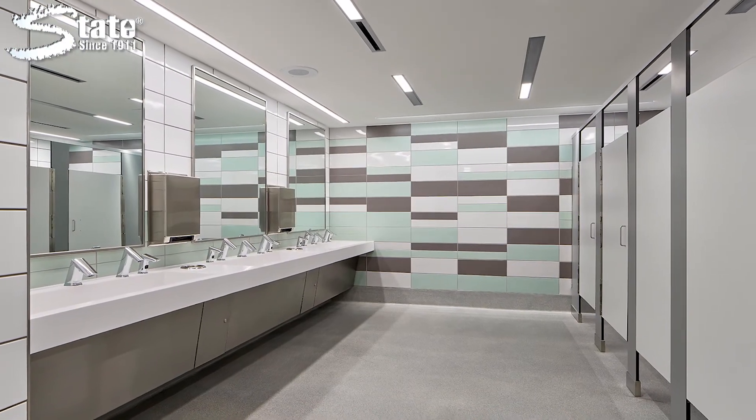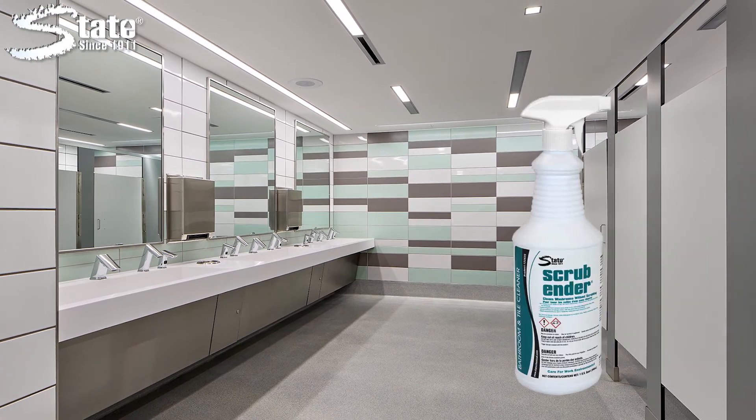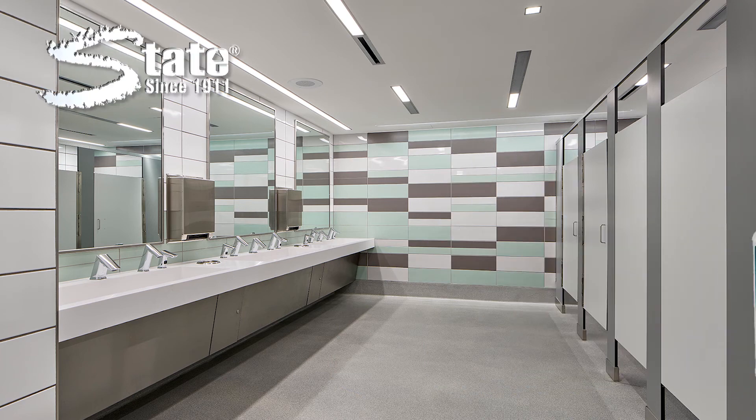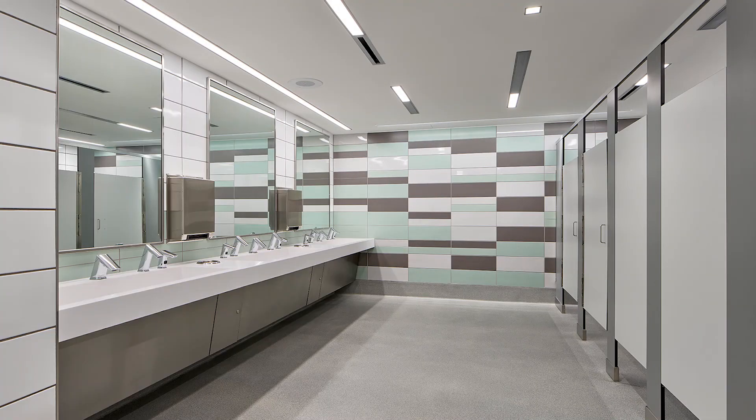Eliminate scrubbing from your restroom cleaning routine with Scrubender. Another quality solution from State Industrial Products. Caring for work environments since 1911.